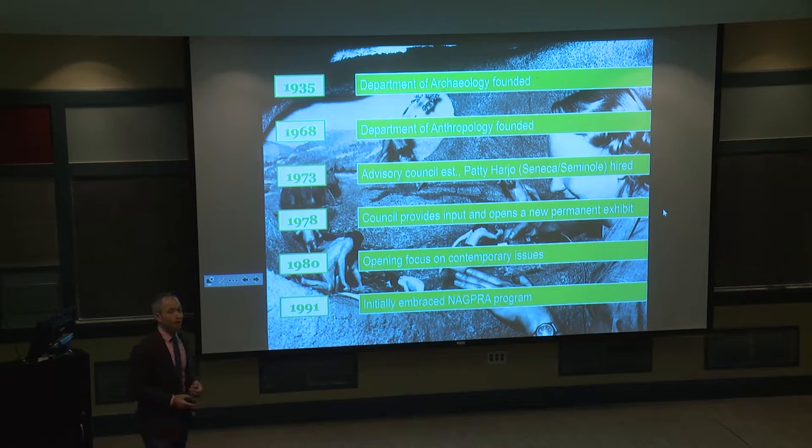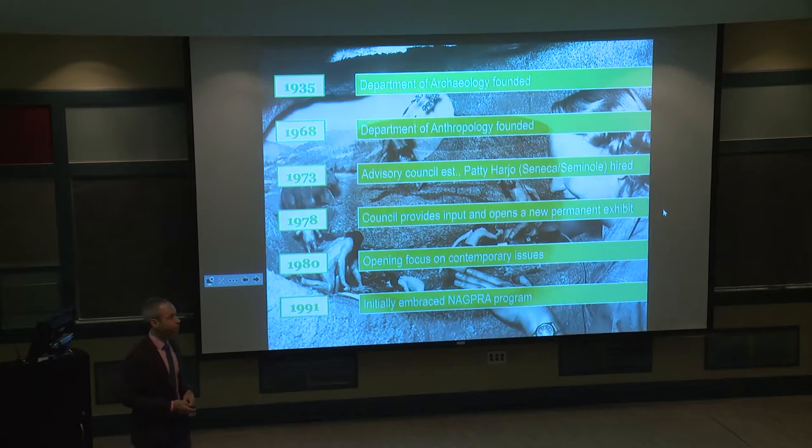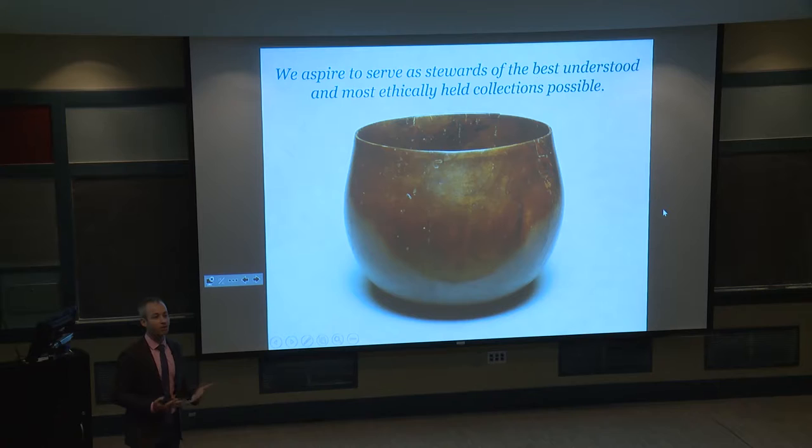The museum has a long and tangled relationship with repatriation and demands for sacred objects and ancestral remains. In 1990, the museum embraced the potential of NAGPRA — the Native American Graves Protection and Repatriation Act — wanting to do the right thing and return what the law required. When I arrived in 2007, we wanted to build on these traditions and deepen them further, developing an aspiration statement focused on stewardship, ethical practices, and our responsibility to have a strong intellectual framework around the objects we curate.